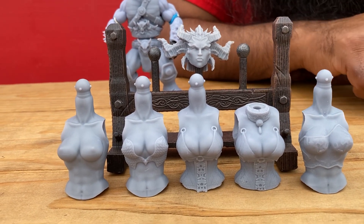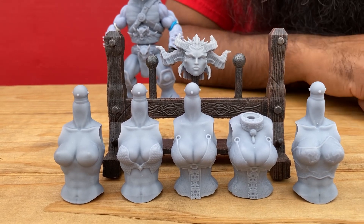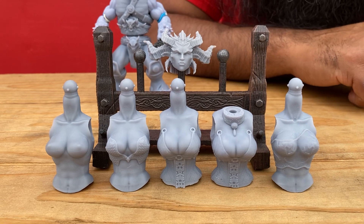Who did the female head? The female head is also by Action Figure Fusion — they designed everything you see there, except for the head rack, which is a Noble Bear Customs original.